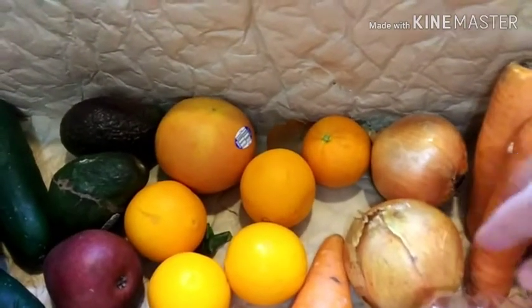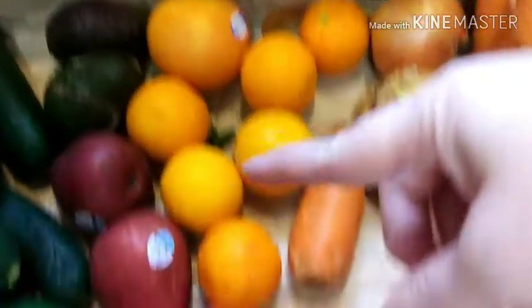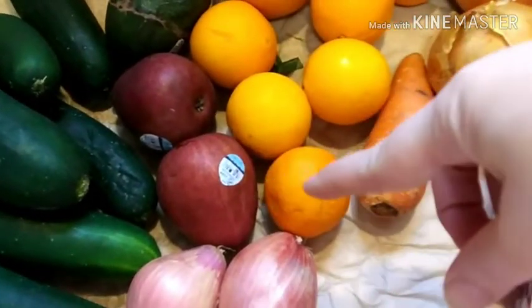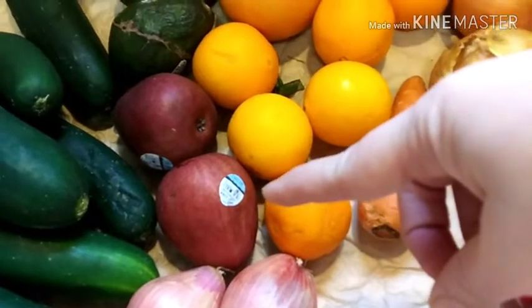Some more carrots, onions, and then the kids wanted oranges so I got those. One grapefruit for me. These are — it says Bonn and dewy pears.